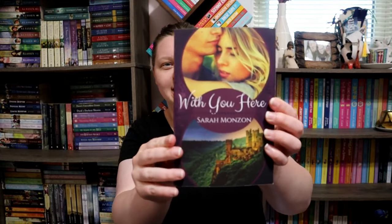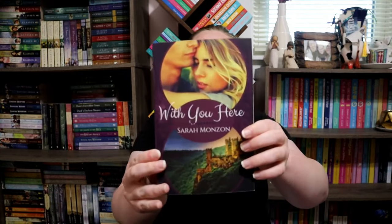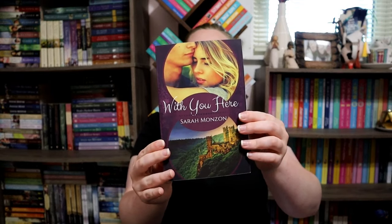Number one is a book cover that is mostly their favorite color. My mom's favorite color is purple — but especially eggplant purple — so I went with the closest one I could find on my bookshelf. This is 'With You Here' by Sarah Mons, and this is book four in her Carrington Family series, I think it's called. I really enjoyed this book — it is a split-time series — so it was a lot of fun, but gotta show off that dark purple for my mama.